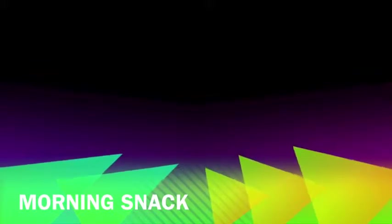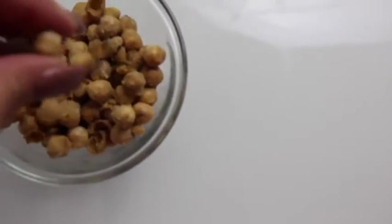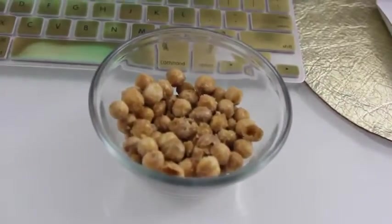My first snack of the day was the Saffron Road wasabi chickpeas. I love spicy food and wasabi definitely makes your nose burn in the perfect way. I love these because they are full of protein.